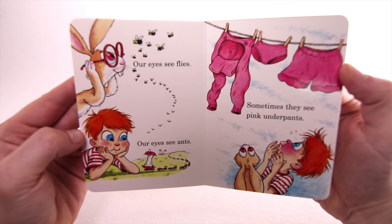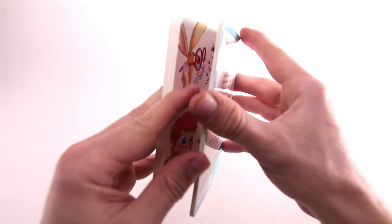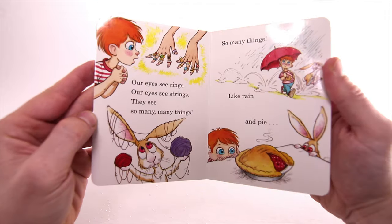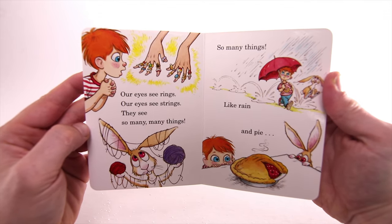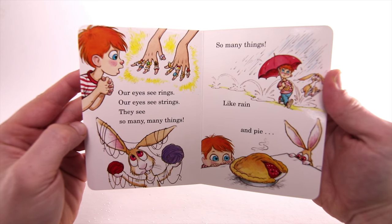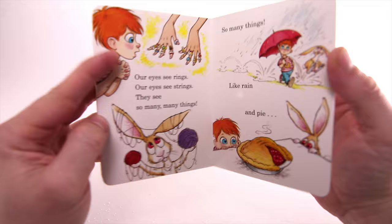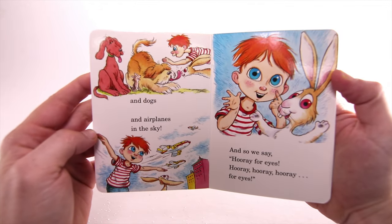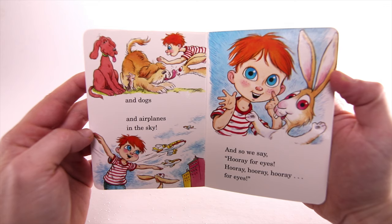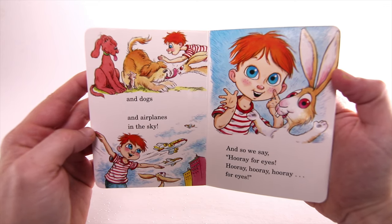Our eyes see flies. Our eyes see ants. Sometimes they see pink underpants. Our eyes see rings. Our eyes see strings. They see so many, many things — like rain and pie, and dogs and airplanes in the sky. And so we say hooray for eyes! Hooray, hooray, hooray for eyes!